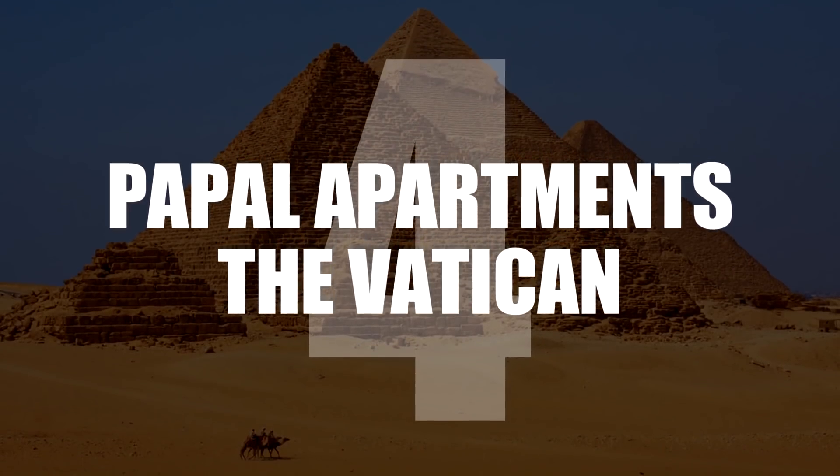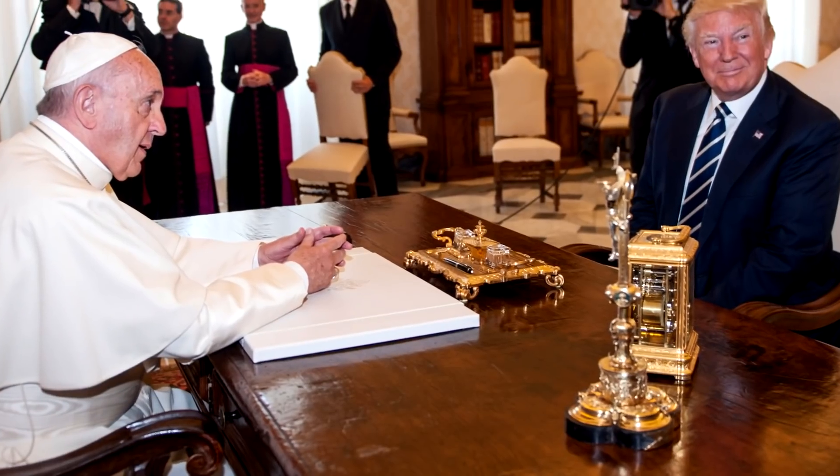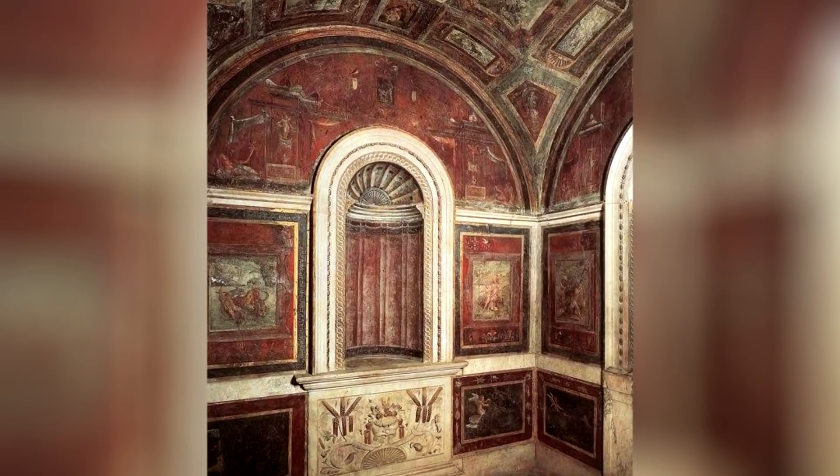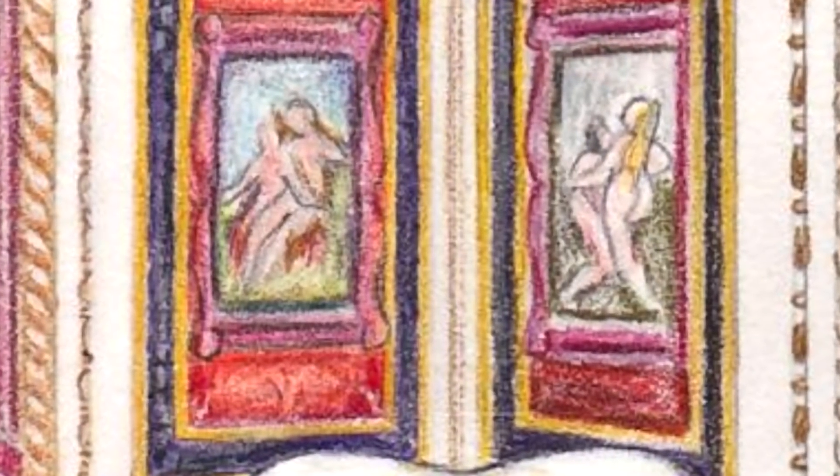Number 4: Papal Apartments, The Vatican. Within the Vatican, the Pope conducts meetings with world leaders in Cardinal Bibiana's former bedroom. Hidden inside, this meeting place is an entrance to a secret bathroom decorated by Raphael Santi in 1516, with anything but holy paintings.